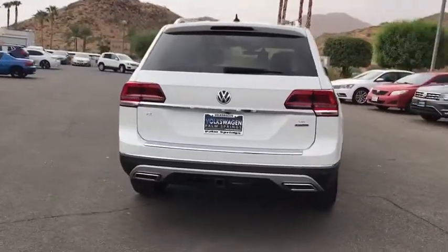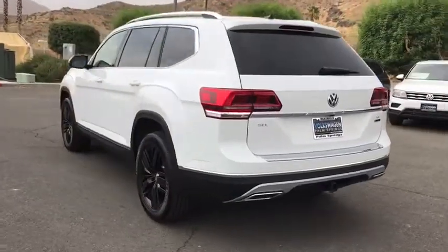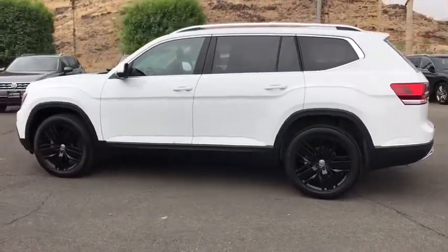Traction control, navigation system, power liftgate, power passenger seat, dual airbags, alloy wheels, power steering, four-wheel disc brakes, compass, electronic stability control, fog lights.